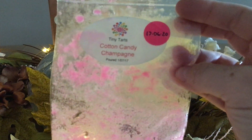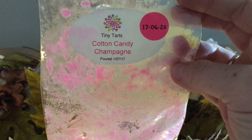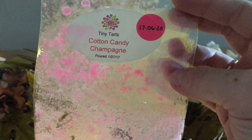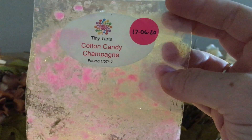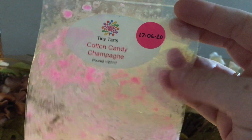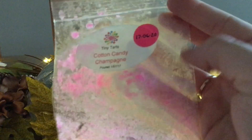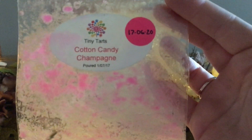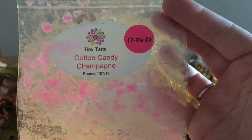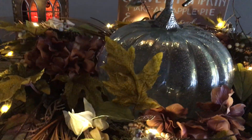From Tiny Tarts, also purchased in a destash: Cotton Candy Champagne — this was actually really good. Mind you, when I received this box it was quite melted; it was like 40 degrees Celsius here, pushing 100–102 degrees Fahrenheit, and I didn't pick it up until end of day. So you can see the softer wax, but this was really well done. I was very impressed. I don't think I've ever melted anything else from Tiny Tarts but this was great — highly recommend.